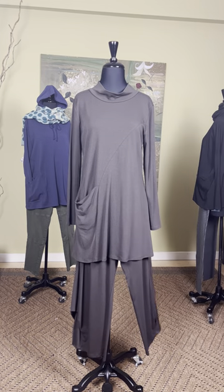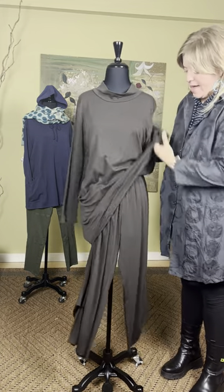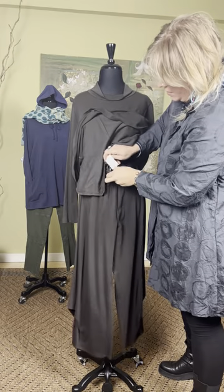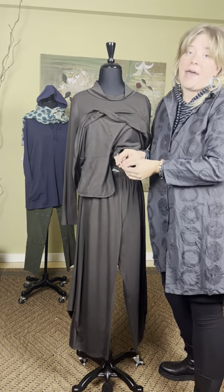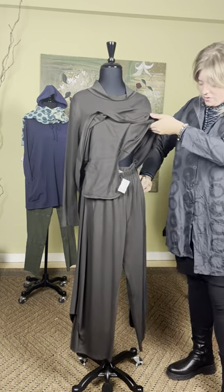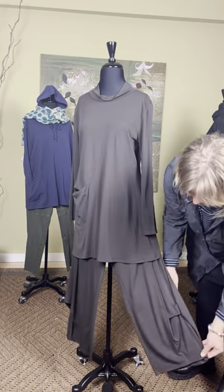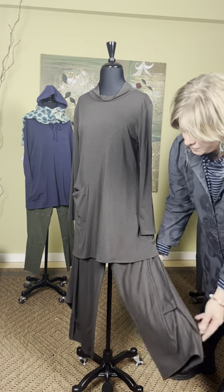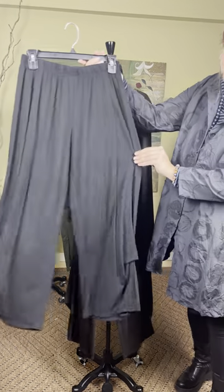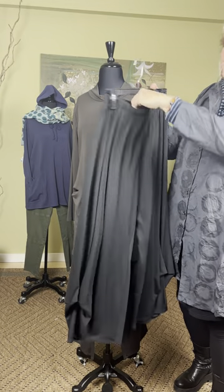And then this is a new pant — the Natalie pant, the Modal Natalie pant at $129 from Chalet. There are no pockets in these pants. It does have a tucking detail in the side seam. They come in brown and also in black. The Natalie pant is $129.